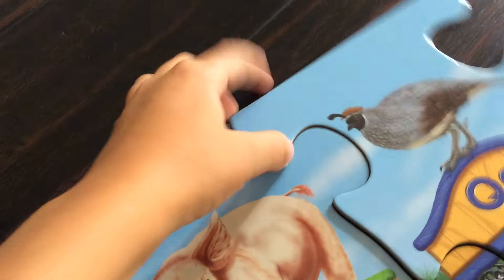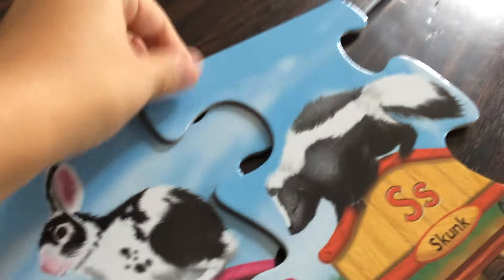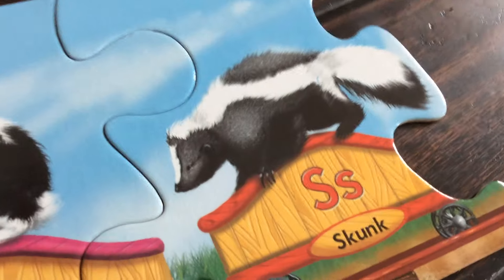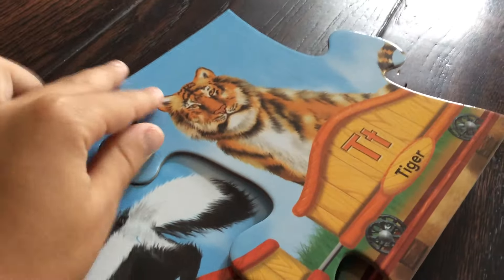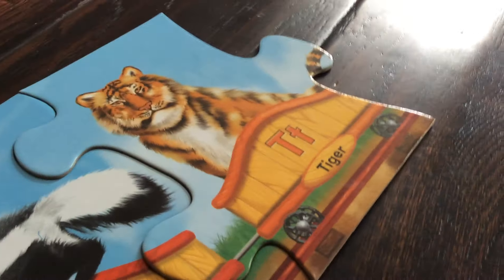The letter Q is a blue car. Q is for quail. Hey, check it out — we're almost done! The letter R is a pink car. R is for rabbit. Here is S — S is back to a red car. A stinky animal — eww! S is for skunk, and the letter S is a red car. The letter T is an orange car. T is for tiger.